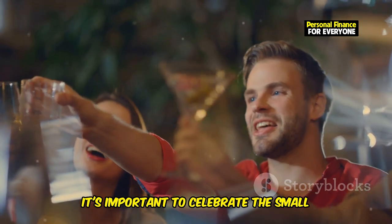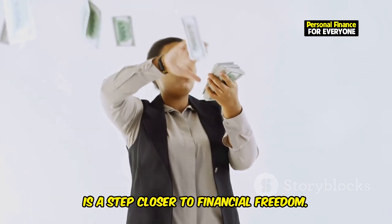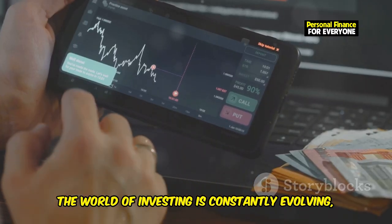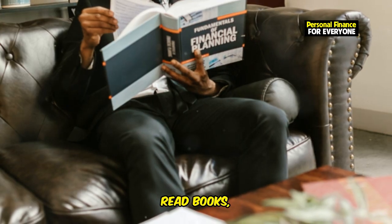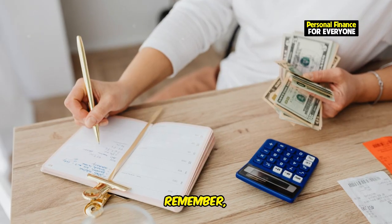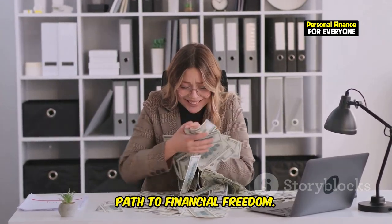Finally, it's important to celebrate the small wins along your investment journey. Each milestone — whether it's your first dividend payment or hitting a savings target — is a step closer to financial freedom. Acknowledge these achievements to stay motivated and focused on your long-term goals. Continuous learning is also crucial. The world of investing is constantly evolving, and staying informed will help you make better decisions. Read books, listen to podcasts, and watch videos to expand your knowledge. The more you learn, the more confident you'll become in your investment choices. Remember, investing is a lifelong journey — by celebrating your progress and committing to ongoing education, you'll be well-equipped to navigate the path to financial freedom.